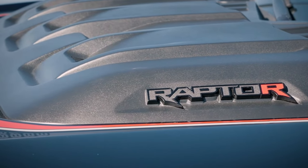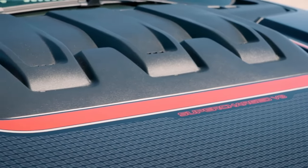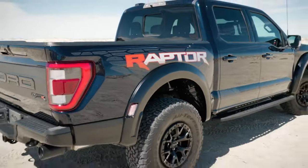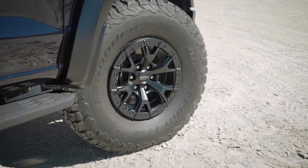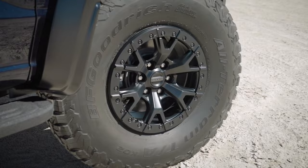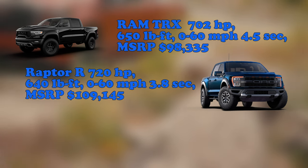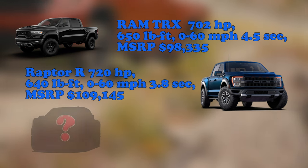Pricing plays a crucial role for buyers in this class. The RAM TRX's price tag starts just under $100,000, and the Ford Raptor R is already in six-digit territory, starting at $110,000. Consumers weighing their options will need to consider the balance between cost, capabilities, and the allure of a high-horsepower truck that each brand offers through these models.